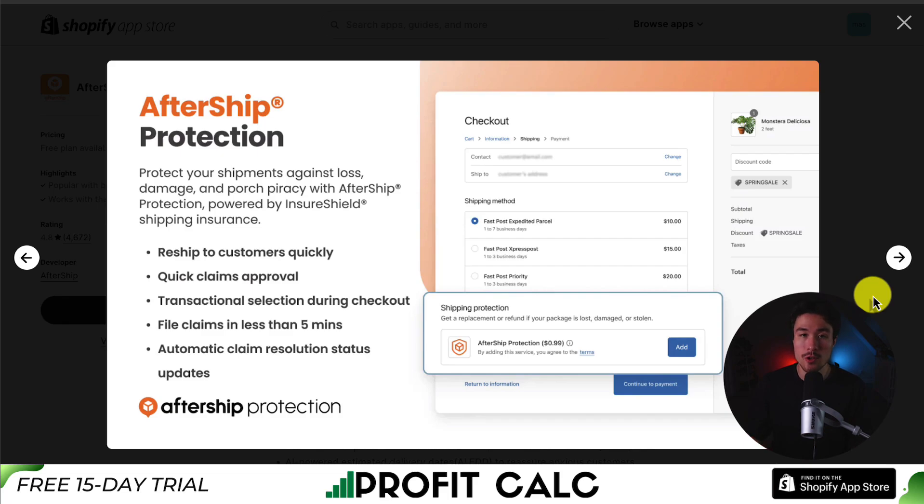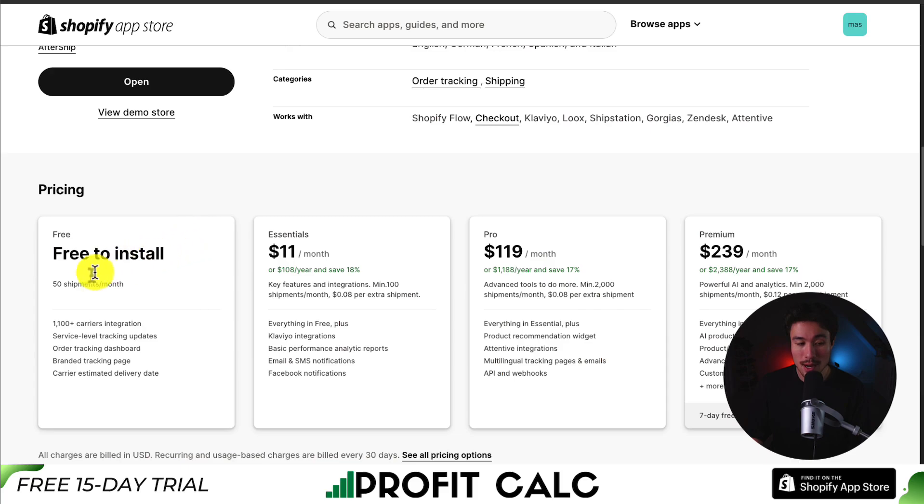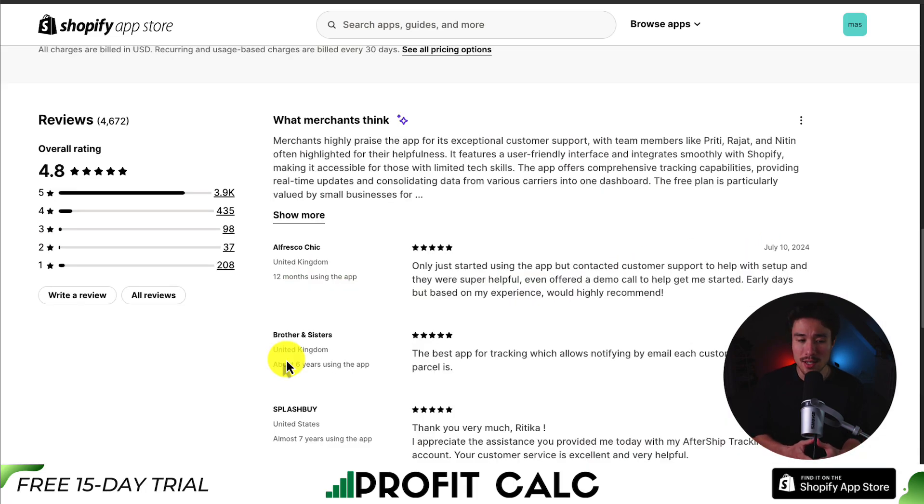AfterShip also has AfterShip Protection to help protect your shipments against loss, damage, and porch piracy, powered by InsureShield. In terms of pricing, there is a free-to-install plan with 50 shipments per month, and paid plans start at $11 per month going up to $240 depending on the number of shipments. In terms of reviews, it's sitting at an excellent 4.8 stars with almost 4,000 five-star reviews. It features a user-friendly interface and integrates smoothly with Shopify, making it accessible for those with limited tech skills, offering comprehensive tracking capabilities with real-time updates and consolidating data from various carriers into one dashboard.